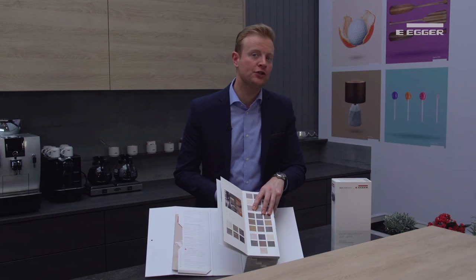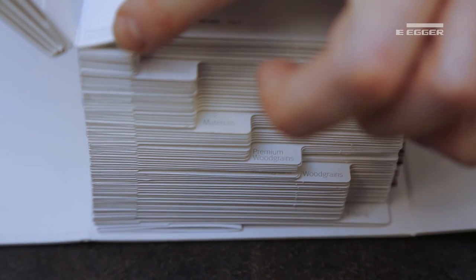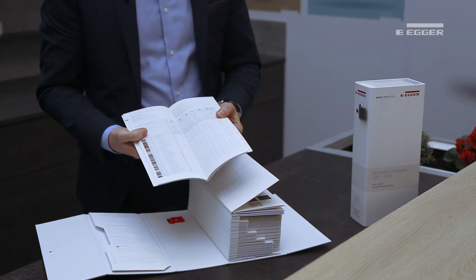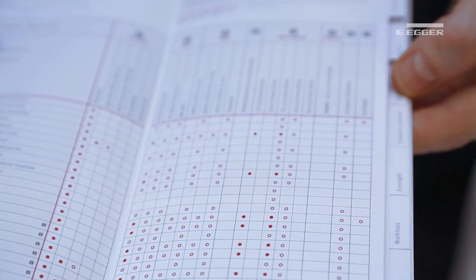As with the furniture and manufacturing swatch, there are tabbed sections and an availability guide. This works much in the same way, with red dots and circles indicating stock availability.